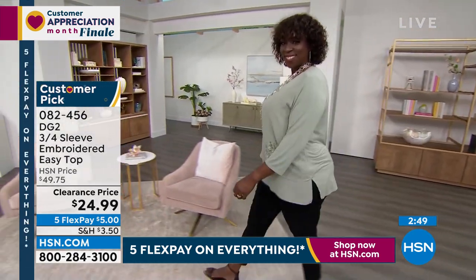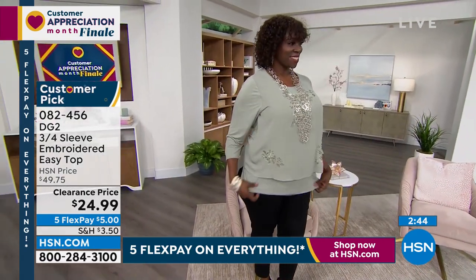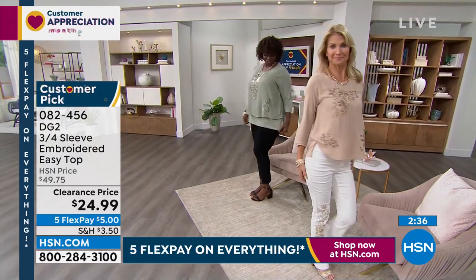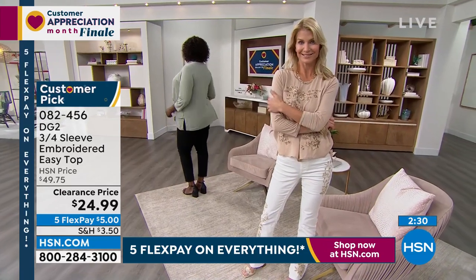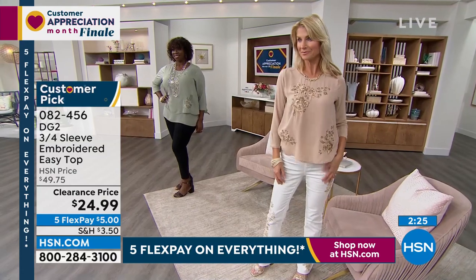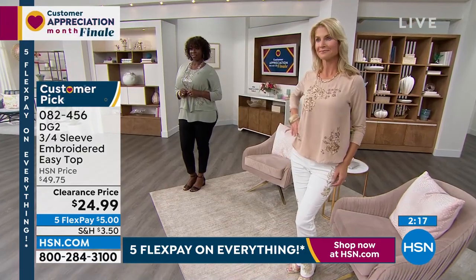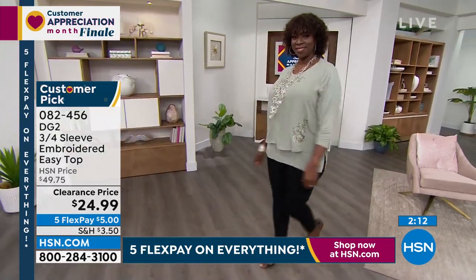Diane, you're going to get me divorced because I'm going to be shopping after this show — my husband always says, do you have to shop after every show? I love this top. It is $5 to get home on any card. It is a customer pick. You're thinking they put a customer pick on clearance for $24.99? Yes, and here's why: because of shipping delay issues all over the country, we have to make room in our warehouse. Shipments weren't arriving and then everything shows up — we've got to clear some space. Item number 0-8-2-4-5-6.